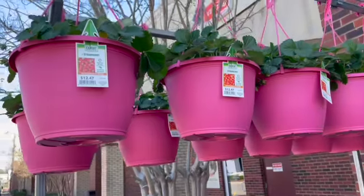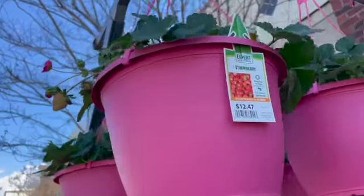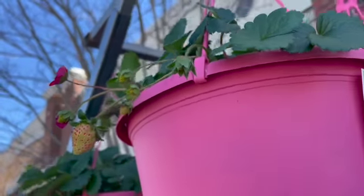On my way out, but look — $12.47 for strawberries, and look at these little baby strawberries!